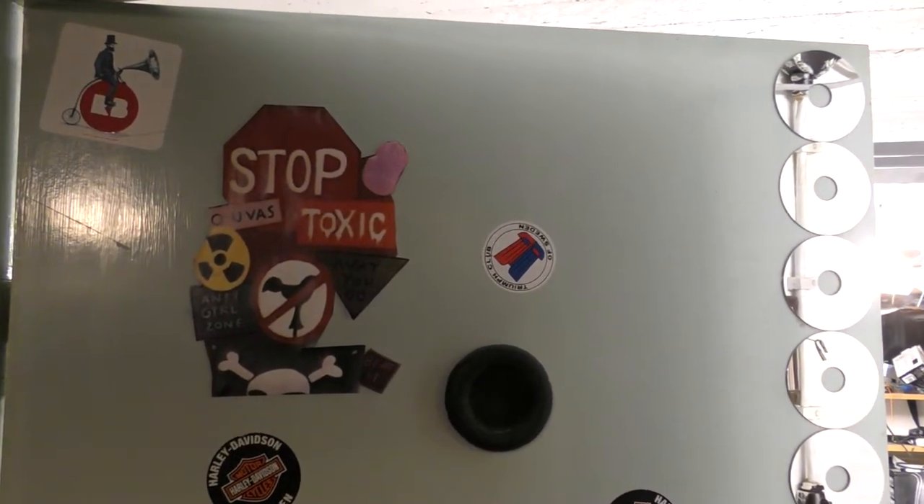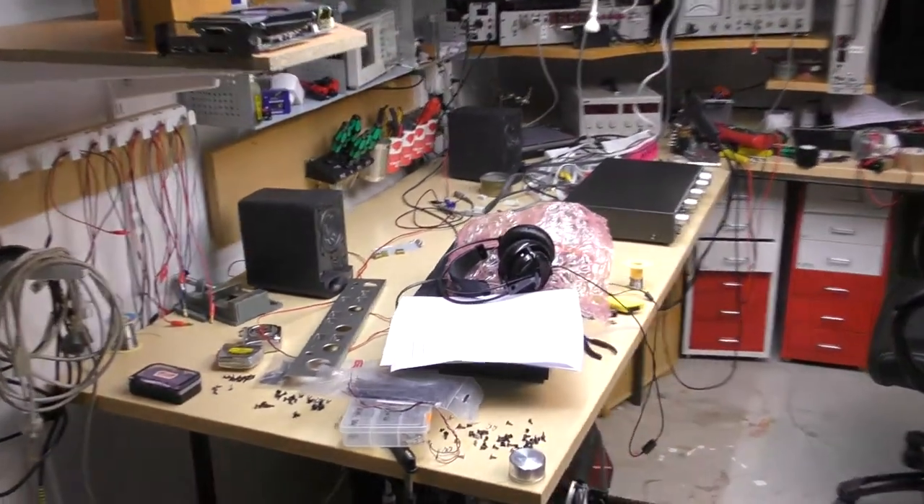4chan thread challenge workshop tour in one minute, take four. This is the main electronics bench.